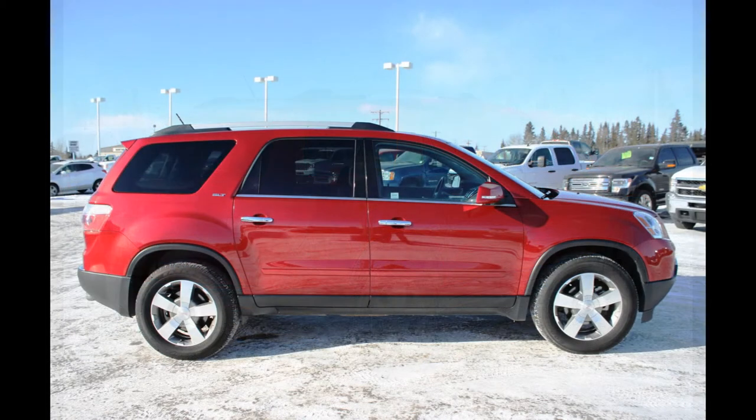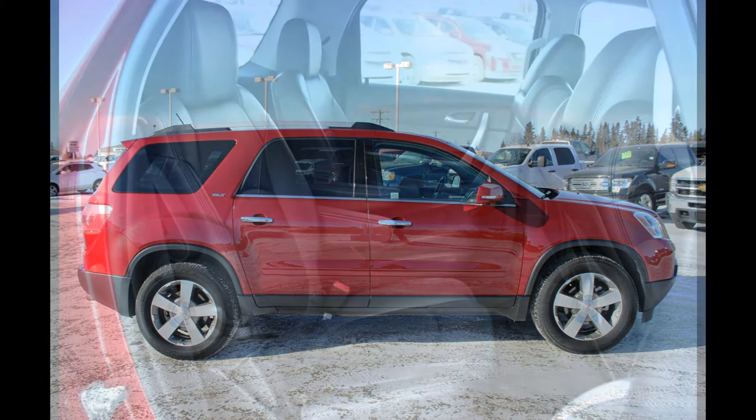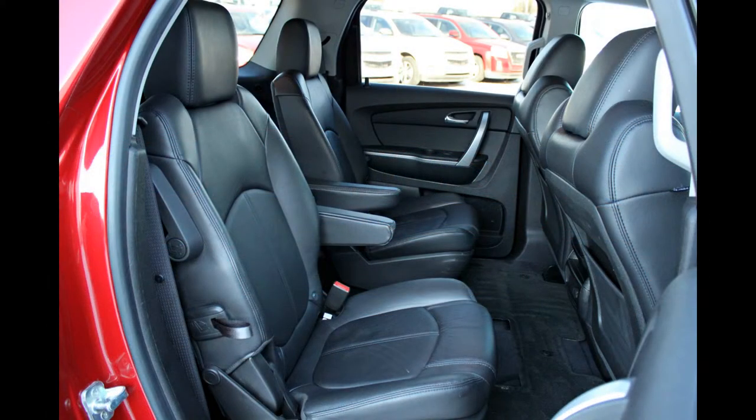The Acadia is tailor-made for buyers who need a minivan but don't want to drive one. This Best Buy crossover is dynamically capable and comes standard with tons of safety features for your family.